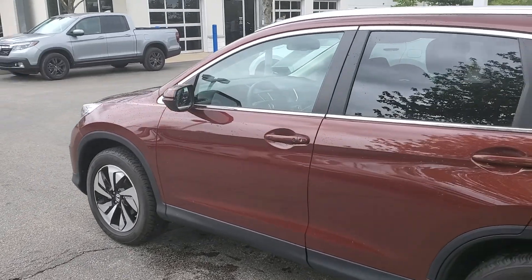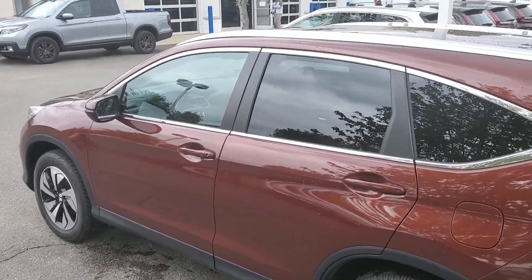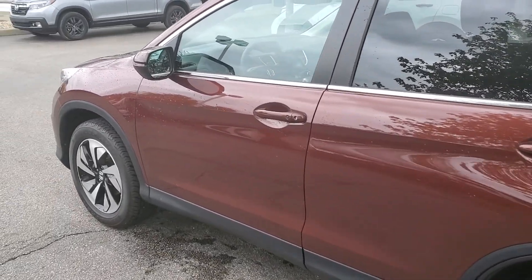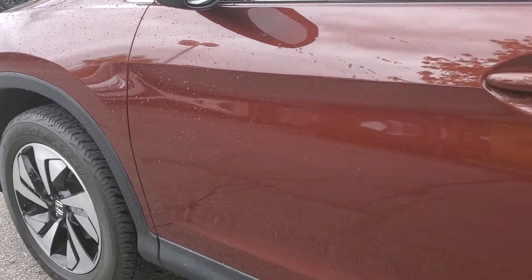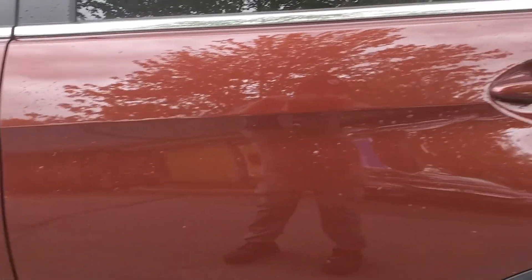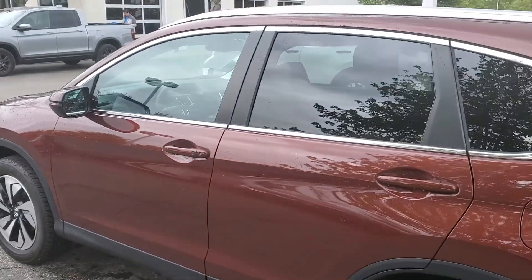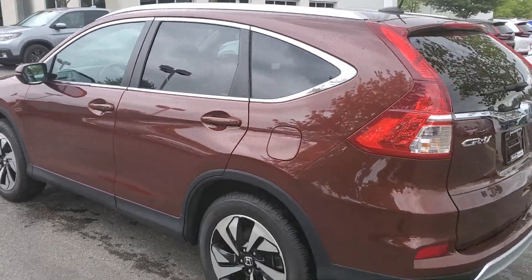I don't see any dents, dings, or scratches. It is overcast here today, which helps with glare. Sometimes glare makes it harder to see scratches, but today it's pretty good. We have a great view.